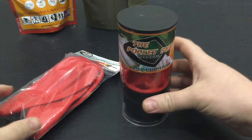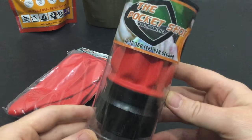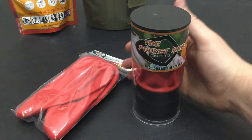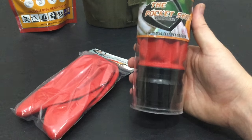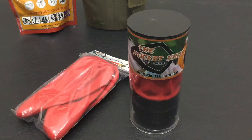Next up is one of my favorite outdoor tools — the Pocket Shot. These are absolutely amazing and the Pocket Shot you see here is about $25. It's a really good deal and a lot of fun.